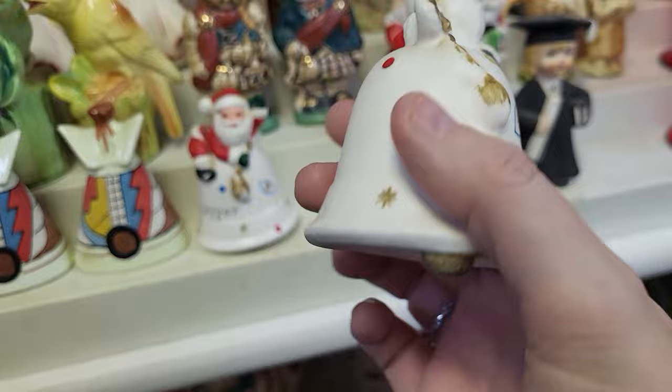This might be the largest collection of candy molds and chocolate molds I have ever seen. There are so many cool ones in here — look at that!